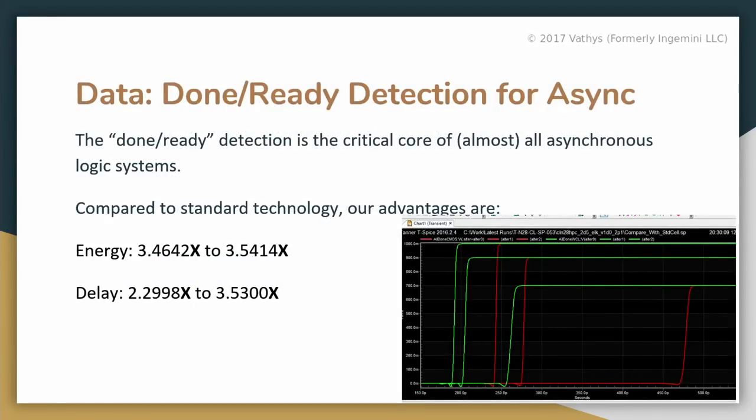Here's some waveform data on the done-ready signal, critical to almost all asynchronous implementations. Compared to a standard cell implementation on 28nm, depending on voltage it will vary. We aim to run at a nominal VDD of 0.7 volts, where we get very nice advantages — much faster and much lower power than the standard cell implementation.